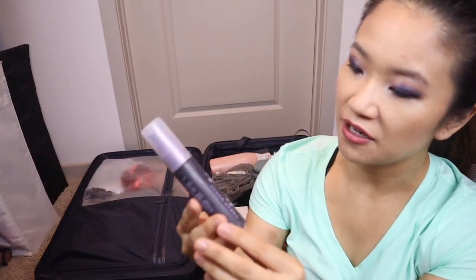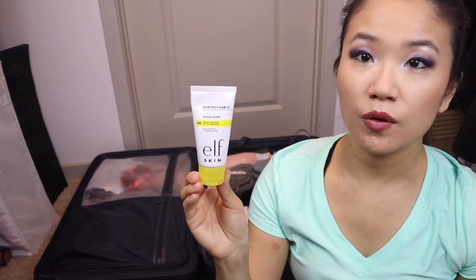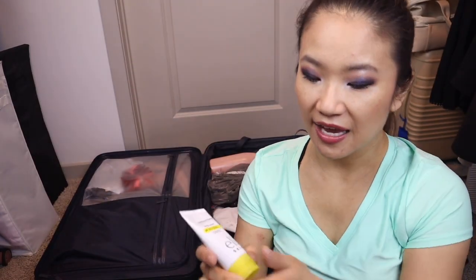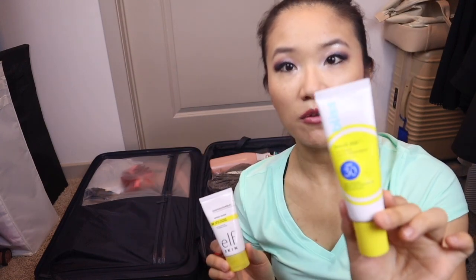I use the Urban Decay All Nighter Makeup Setting Spray every day to keep my makeup in place. I've also been trying the ELF Woe Glow Sunscreen — it's popular right now on YouTube, around $13, available at Target or Walmart, SPF 30, and is a dupe for the Charlotte Tilbury one. It has a very shiny glow look. The Bliss one is more matte. Because I have oily skin, I prefer matte — so I'd pick the Bliss one over the ELF one. They're both okay but Bliss is my absolute favorite. The Bliss is mineral sunscreen; the ELF is chemical.